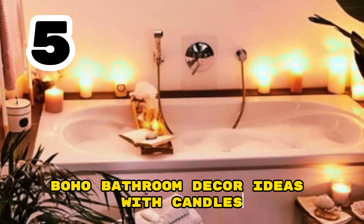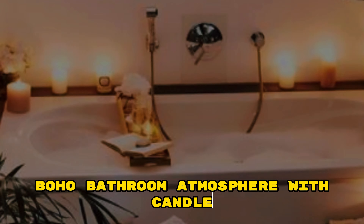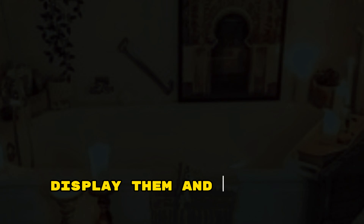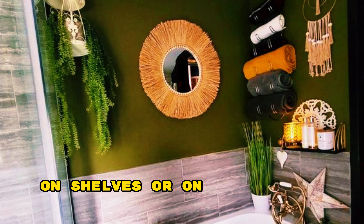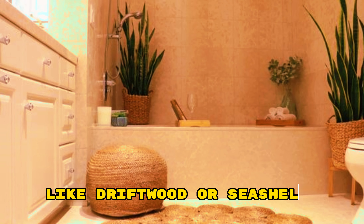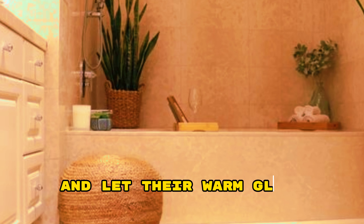Boho Bathroom Decor Ideas with Candles. Create a cozy and serene boho bathroom atmosphere with candles. Choose an assortment of scented or unscented candles in various sizes and shapes. Display them in decorative candle holders such as Moroccan lanterns. Arrange them around your bathtub, on shelves, or on a floating tray for a relaxing ambiance. Consider incorporating natural elements like driftwood or seashells alongside the candles to enhance the bohemian feel. Light them up and let their warm glow infuse your bathroom with tranquility and charm.